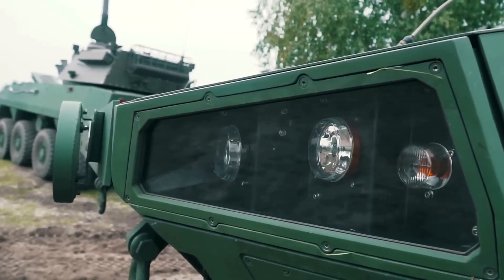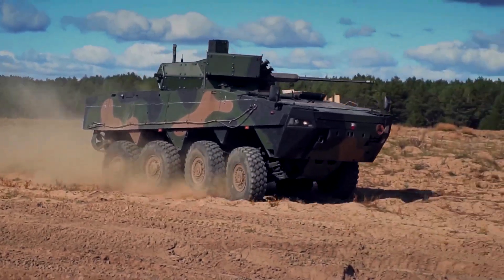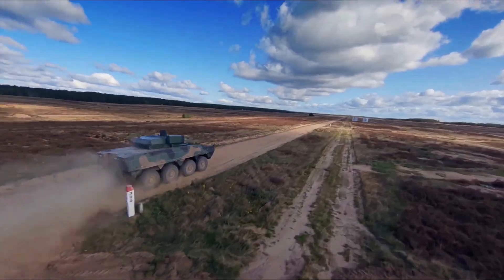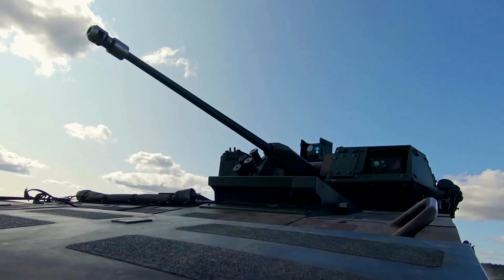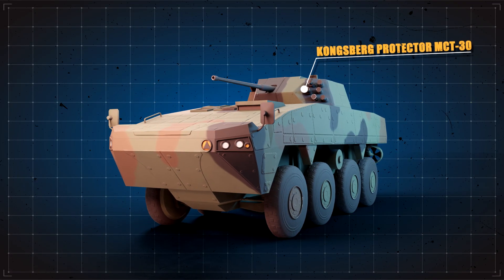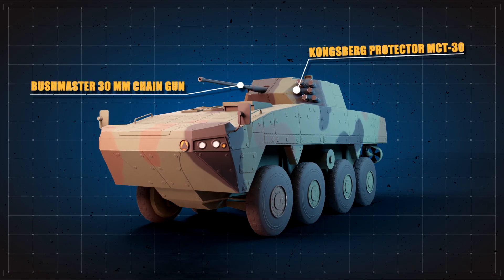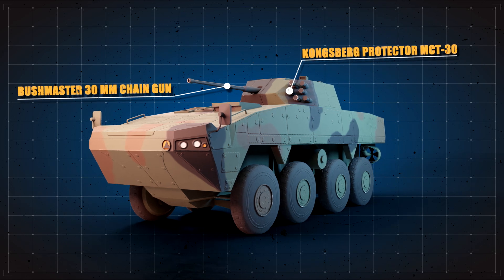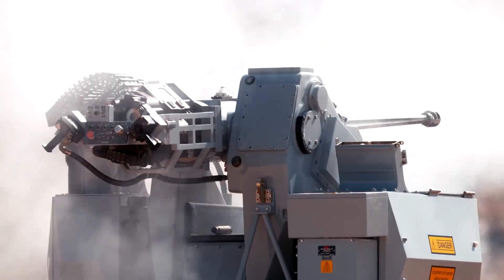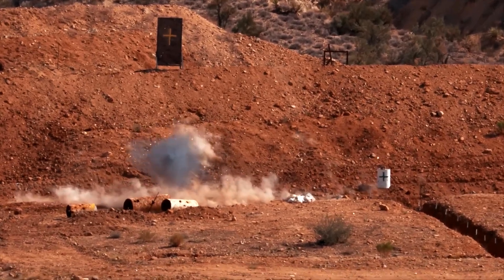The Patria AMV can be equipped with a wide range of weapon systems. One of the most common configurations includes a remote-controlled weapon station, such as the Kongsberg Protector MCT-30. This station can be armed with a 30mm autocannon, providing a high rate of fire and excellent accuracy. The autocannon is capable of firing up to 200 rounds per minute, with an effective range of up to 3,000 meters.